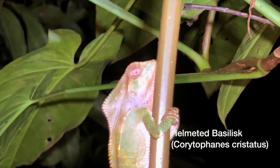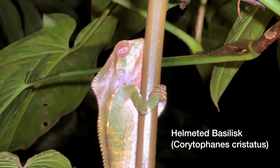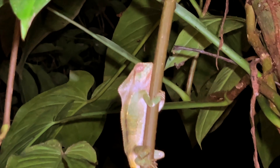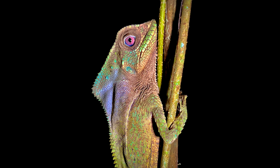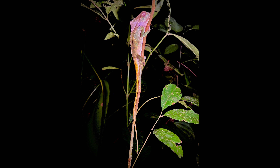As we say goodbye to the Terciopelo, I've been finding a lot of these helmeted basilisks on this trip. Here's another one here. I've done some photography of them up close — here is my collection.